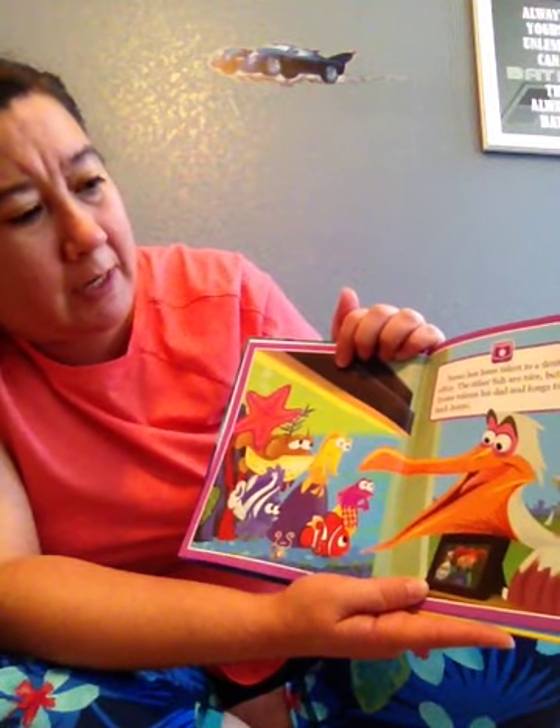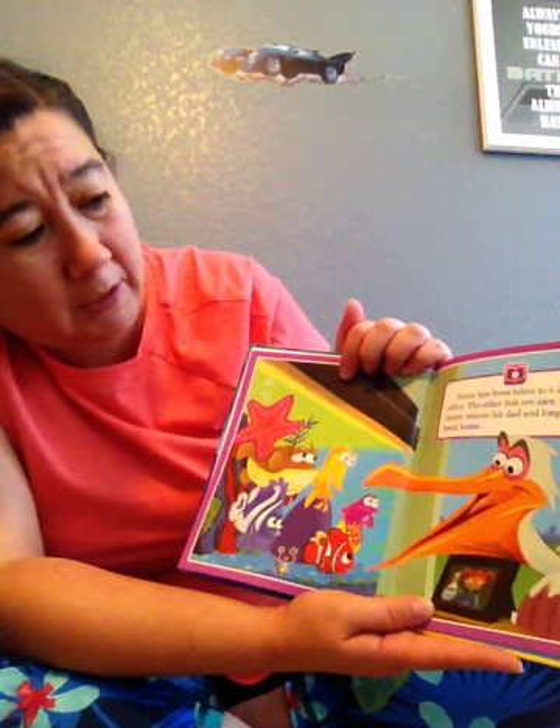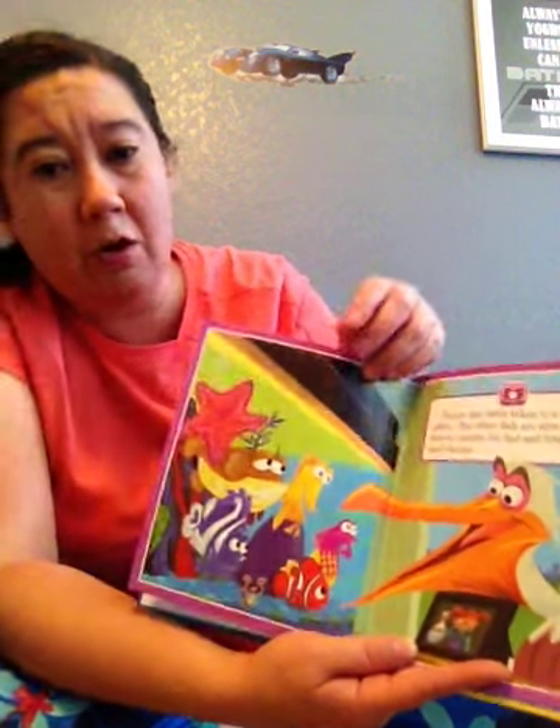Nemo has been taken to a dentist's office. The other fish are nice, but Nemo misses his dad and longs to go back home.